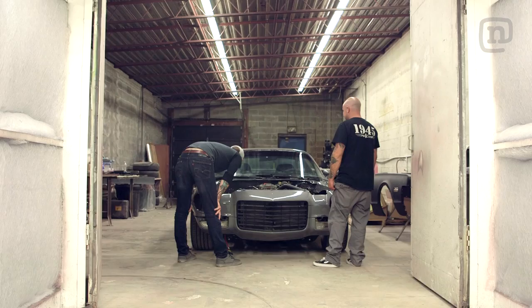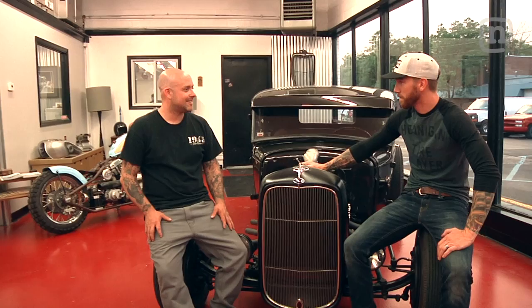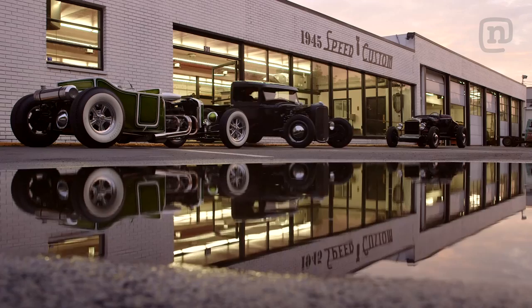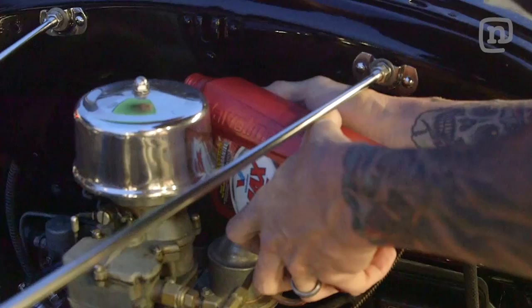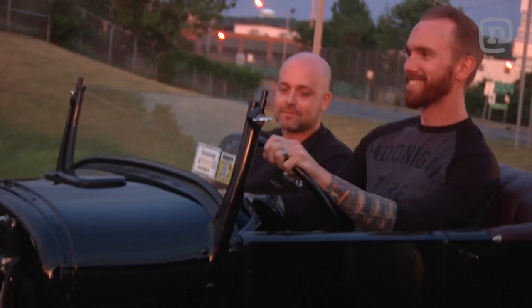Jeremy, you guys are really killing it up here — styles for miles with these old classics, and the Race of Gentlemen sounds super cool. I've got to get out to the next one. But until then, take one of these things for a ride. Let's go! I've been hanging out and driving with Jeremy for years, but it was great to see his true passion — building awesome hot rods. We'll see you next time on Garage Tours.